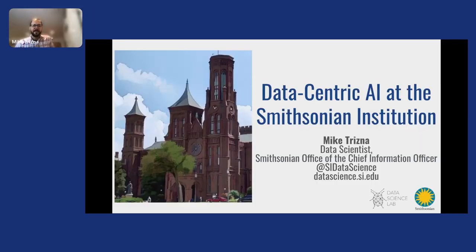Mike, great to have you with us. I'm Mike Trisny, and I'm a data scientist with the Smithsonian Data Science Lab. I'm going to give you a glimpse into some of the ways we are using data-centric AI practices at the Smithsonian, and hopefully convince you that cultural heritage institutions like the Smithsonian can be valuable partners in your AI research and applications.